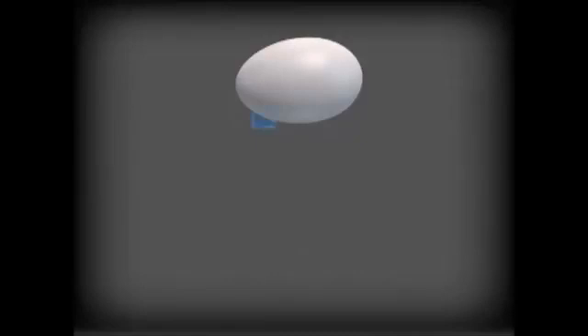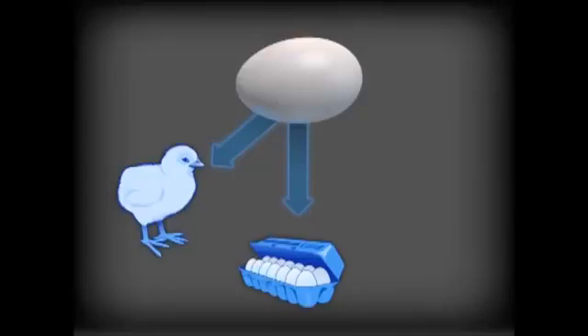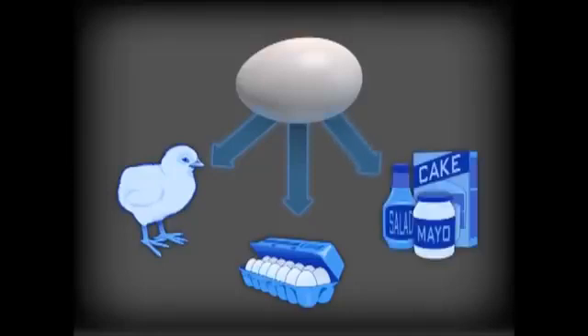The fully formed egg now begins another journey. If it has been fertilized, it will go to a hatchery. If not, it will go to either an egg processing and packaging plant for distribution to grocery stores, or to an egg breaking plant, where once processed, the egg will be included in one of countless food products such as mayonnaise, cake mixes, or salad dressing.